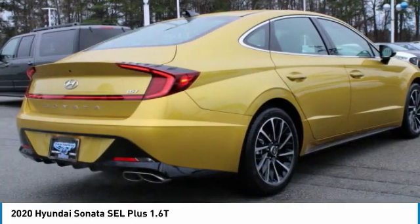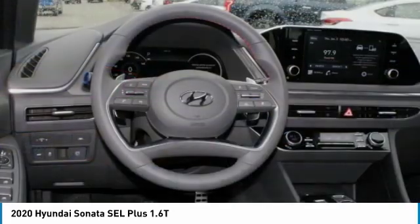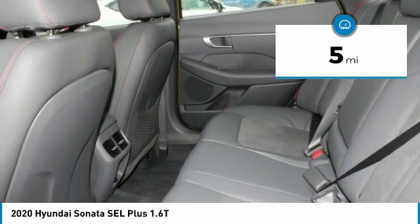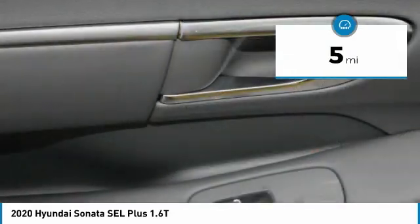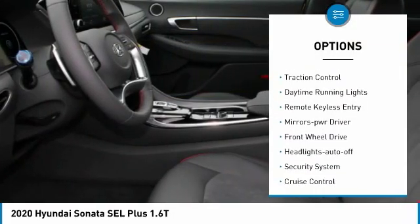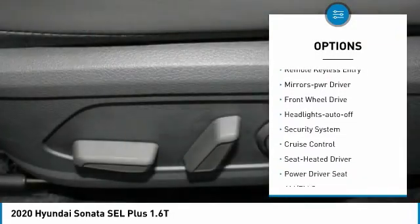This vehicle is priced below thirty thousand dollars and has less than 100 miles. Here are some of this vehicle's great options: aluminum wheels, heated side mirrors, traction control, and daytime running lights.